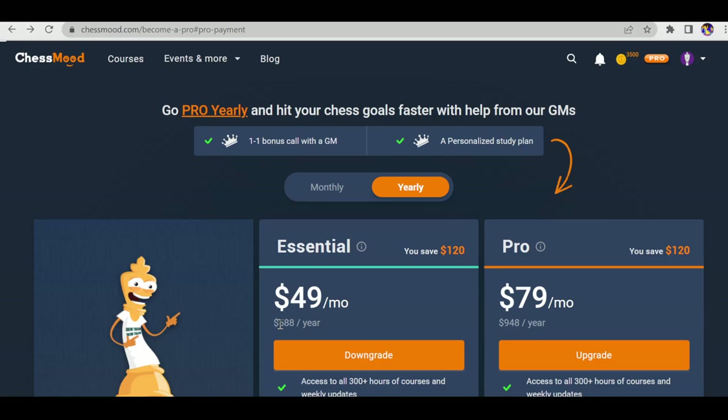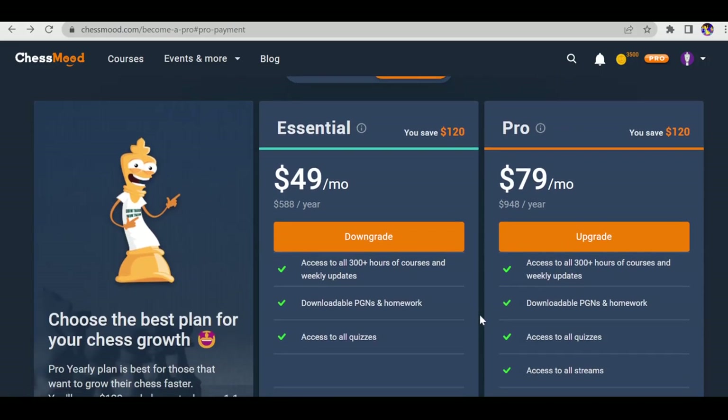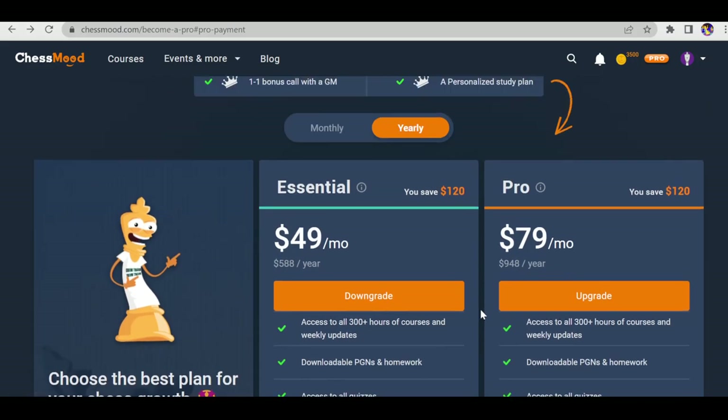You'll get a 20% discount on any plan if you sign up through my link. The Pro plan costs $79 a month or $948 a year before discount. After discount: yearly Essential will cost $471 instead of $588, and yearly Pro will cost $750 instead of $948 — saving 20% flat for lifetime.